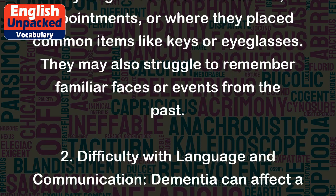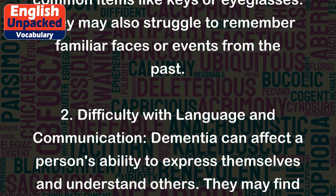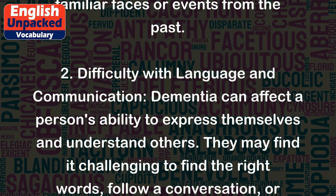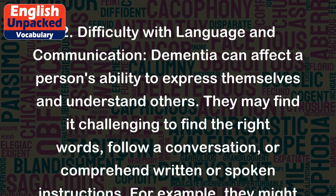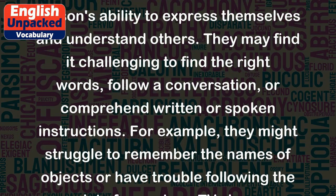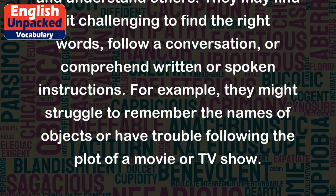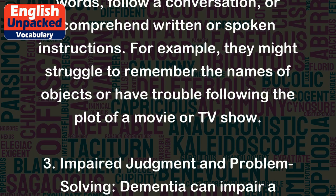2. Difficulty with language and communication — dementia can affect a person's ability to express themselves and understand others. They may find it challenging to find the right words, follow a conversation, or comprehend written or spoken instructions. For example, they might struggle to remember the names of objects or have trouble following the plot of a movie or TV show.